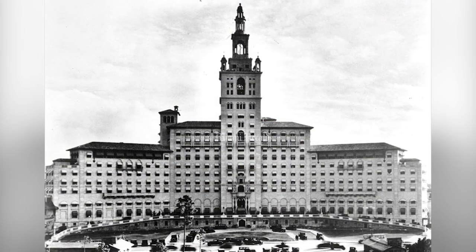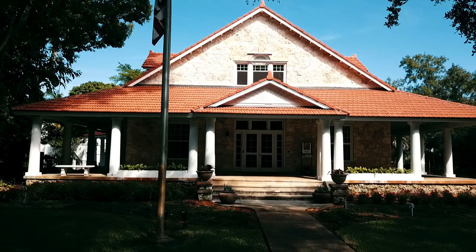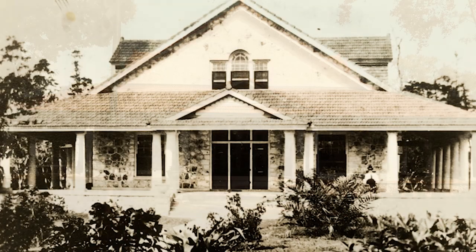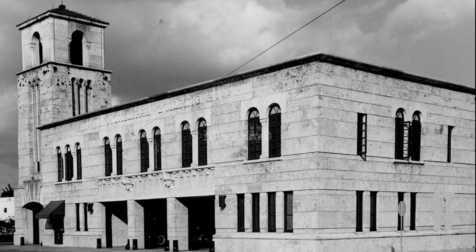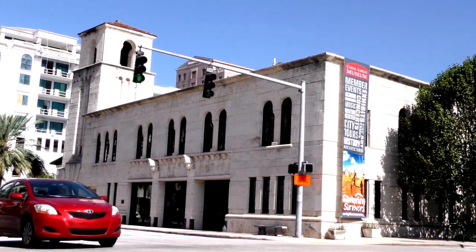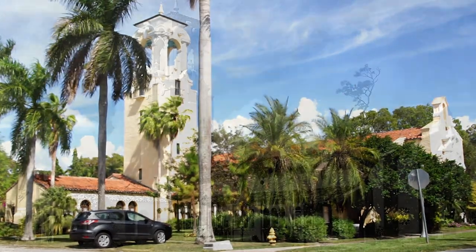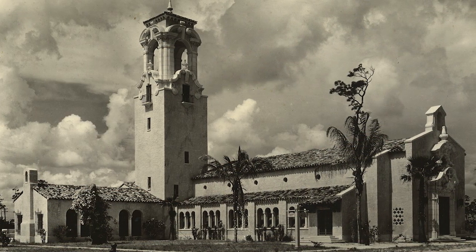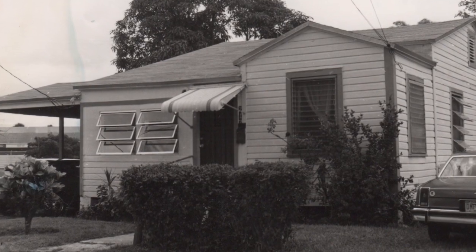Other sites on the list are the Merrick House, the family home of city founder George Merrick; the old Coral Gables Police and Fire Station building, home today to the Coral Gables Museum; and the Coral Gables Congregational Church, which was the very first church to be built within the city.